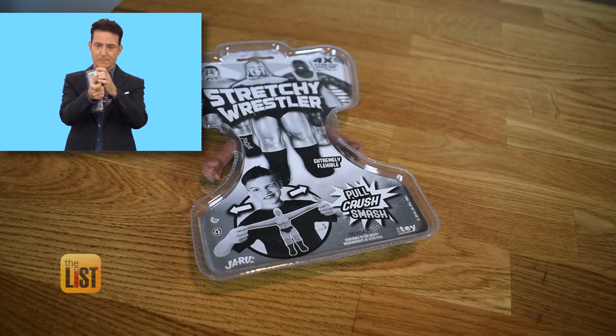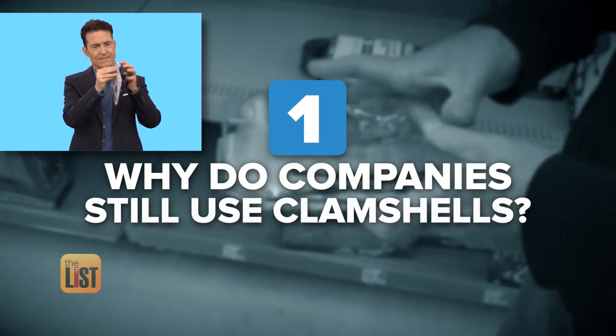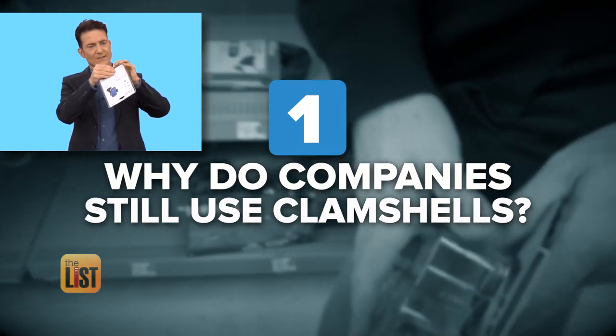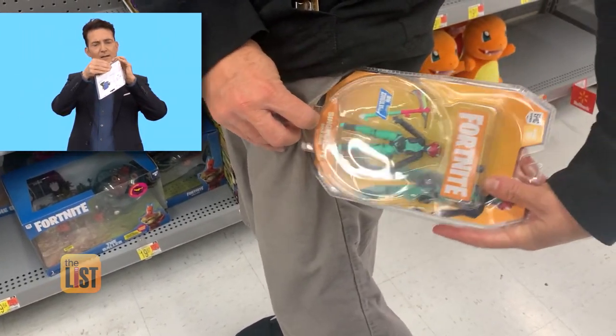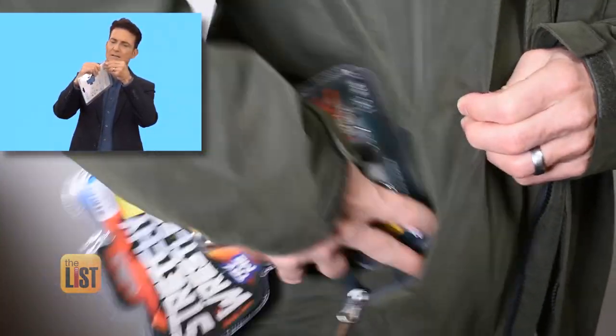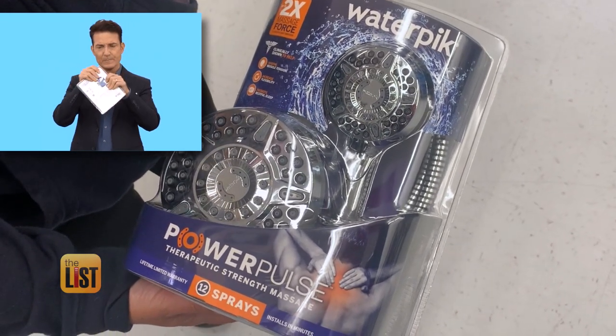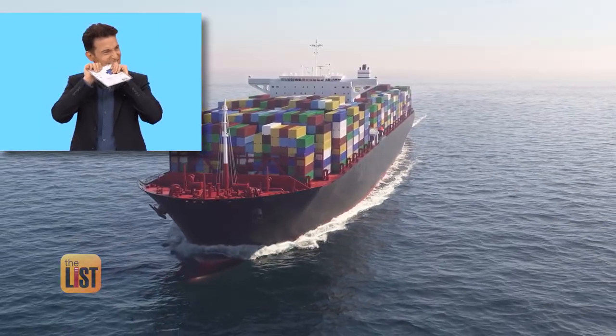The number one complaint that we get about packaging is those darn clamshells — comprised of two pieces of molded plastic fused together at the edge. So if everyone hates them, why do companies still use clamshells? For one thing, it provides theft protection. Slipping a small toy into your pocket is easy, but not when it's encased in a bulky plastic bubble. Plus, you want that product to be protected from compression, so they won't get damaged during shipping.